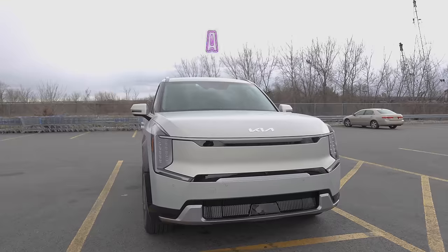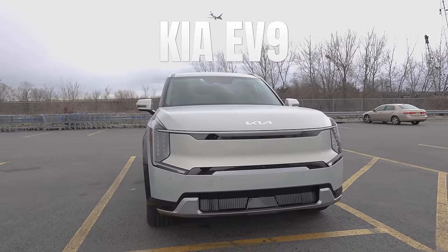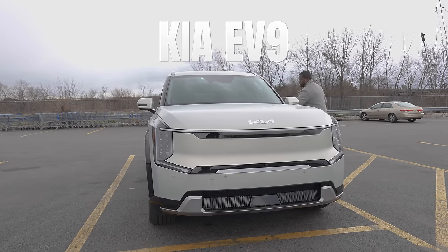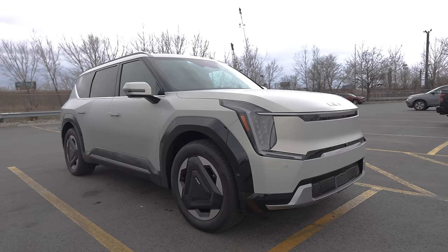Hey guys, Thundee here and welcome to my video on the Kia EV9. This is Kia's latest seven-seater SUV and one of the few seven-seater electric SUVs on the market. Now, you're probably wondering if I'm going to give you a full review on this car — no. I'm going to give you a different video because I'm not really a car guy. I do like cars and electric vehicles to a certain extent, but I want to give you five things I like about this vehicle and a few things that I don't.